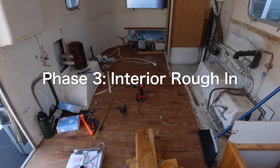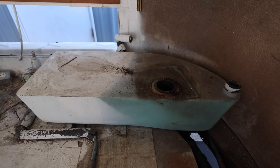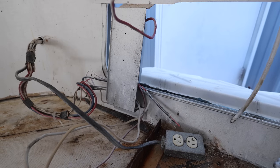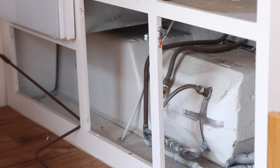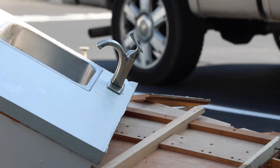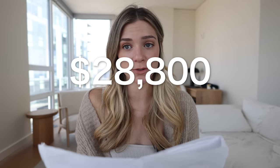Moving on to the interior: install fresh black and gray water tanks, install power center and battery, install DC and AC wiring, rough-in plumbing, install propane lines, sensor wire, seal interior skin of trailer, install insulation, interior skins, finish floor, AC, ceiling fan, and appliances. That's a lot of stuff, and that comes to $28,800. A lot of that is actually the materials themselves and not just labor.